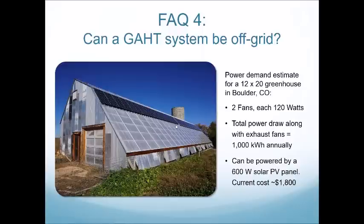Soil holds moisture better than gravel. Water in the soil allows for better cooling — great points.